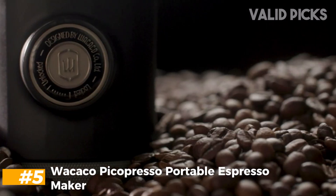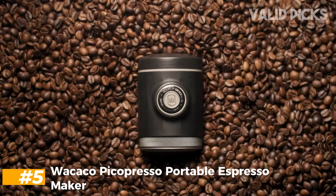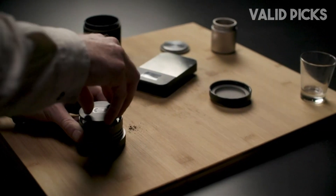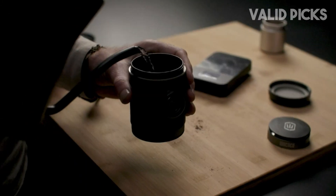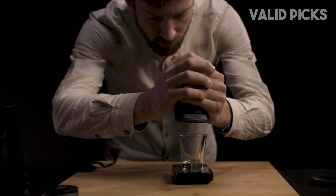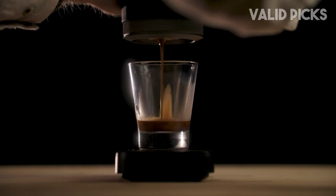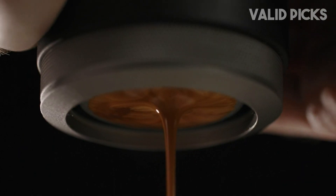Number 5: Wacaco Picopresso Portable Espresso Maker. For campers, adventure seekers, and travelers who want to enjoy the rich taste of espresso on the road, the Wacaco Picopresso is the ultimate portable machine. After mistakenly assuming it was battery powered, I was surprised to find out this little device uses a hand-powered piston to achieve the pressure required for a well-balanced shot of espresso — and achieve it did! Despite its small size and manual power, the Picopresso produced a shot of espresso that stood up to more expensive boiler-powered machines.